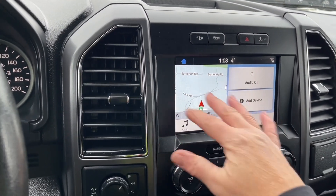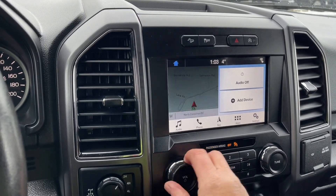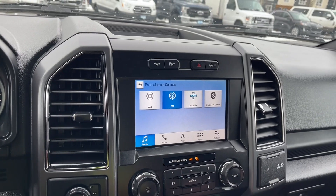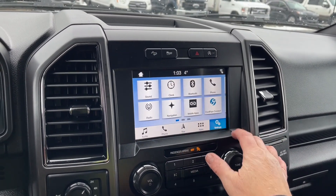Right now we're seeing the main menu, with your navigation map there. We can go into audio and if we need to turn that down, we can do that on the steering wheel or down below. AM, FM, Sirius satellite radio, as well as Bluetooth. In your settings you can slide through for different options.